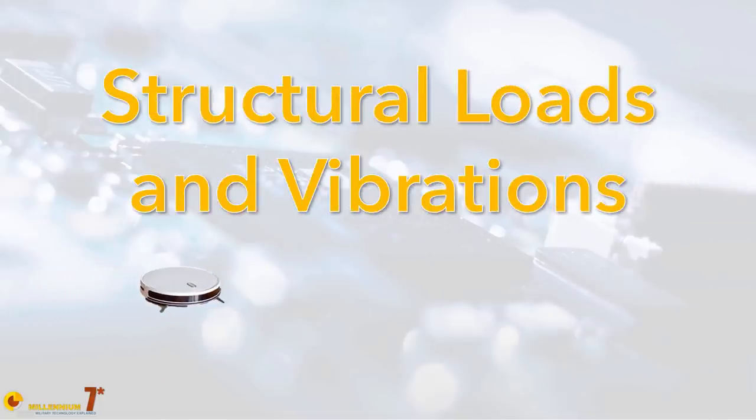Problem number two: loads and vibrations. When you're ejecting a weapon with an ejector rack, the push is actually exerting a transient force on the aircraft structure. The structure must be properly designed and sized to bear these loads, because they are not as small as they may seem.